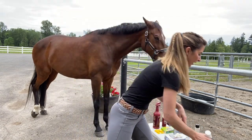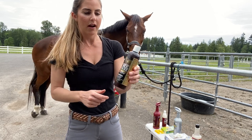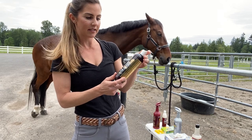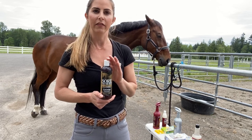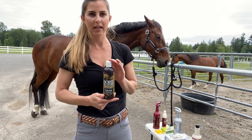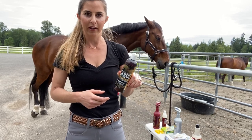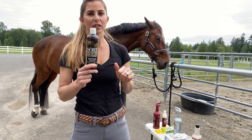I'm a huge fan of Sore No More — look into it. It has very safe ingredients and I've noticed a big difference. I have an older horse I took up to intermediate-level eventing and I would just manage her with this stuff, putting it on all her joints before and after I rode, under wraps. You can also use this on their hooves for any type of antifungal issue. I would definitely recommend Sore No More.